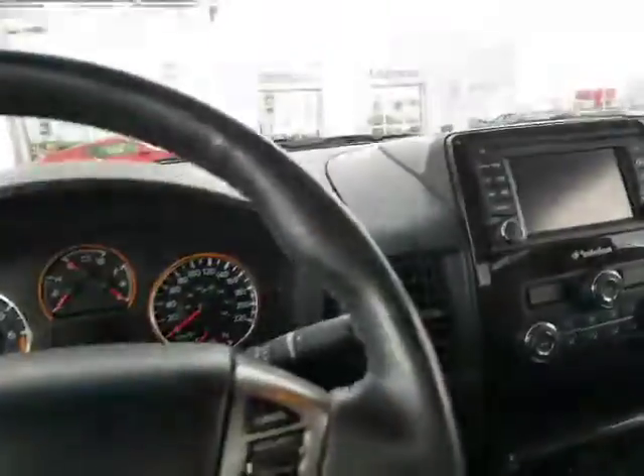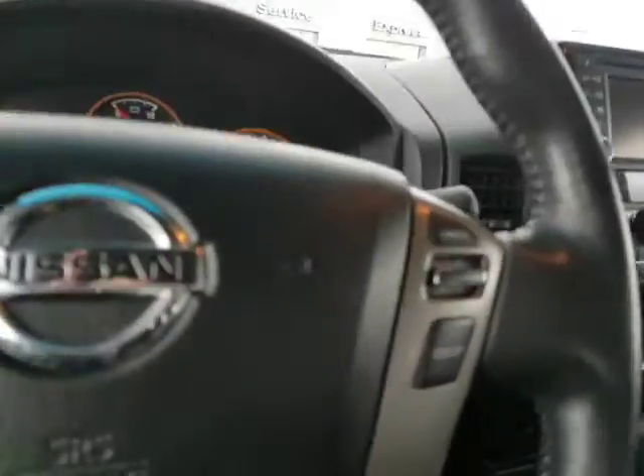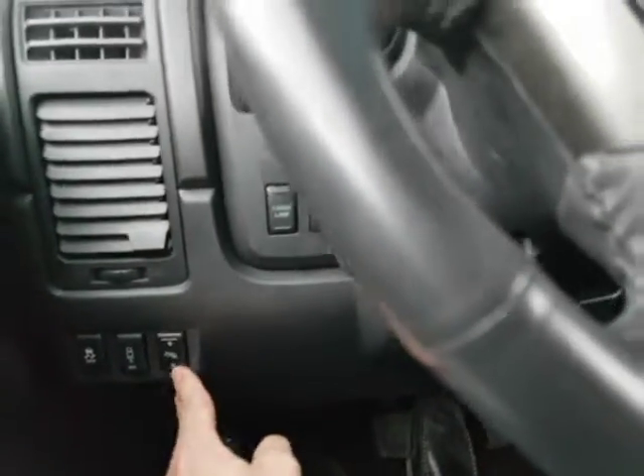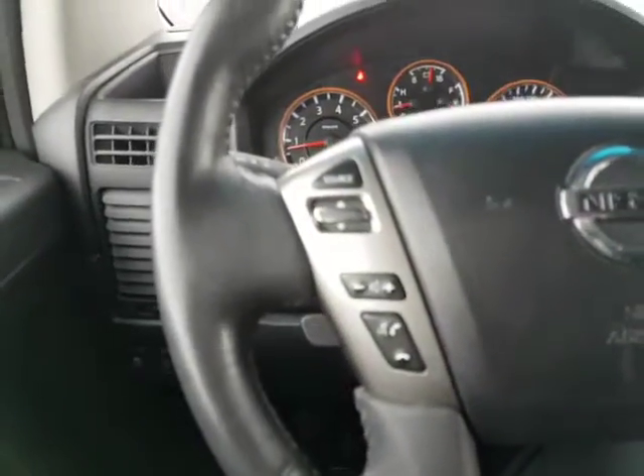And here's on the inside. Now if we start it up — you can see we've got plenty of features. You've got your four by four, two wheel drive, four wheel lock. Your parking sensors as well for the backup camera. You can change the pedals as well. Your cruise control, Bluetooth — never get a distracted driving ticket again.